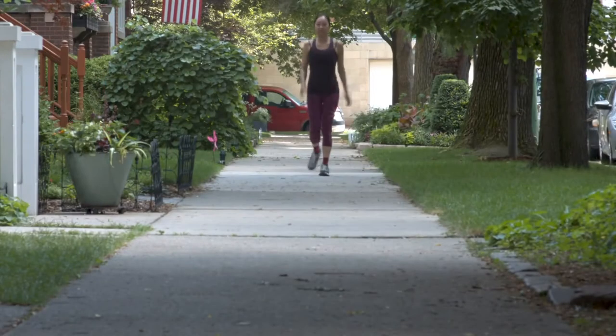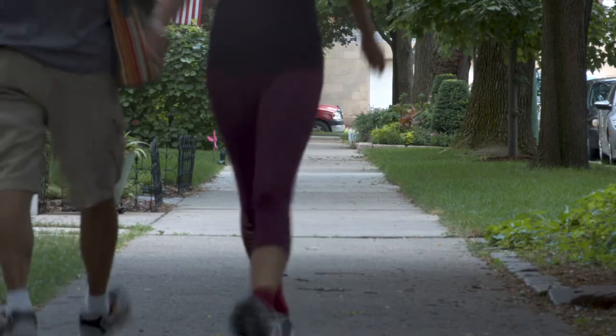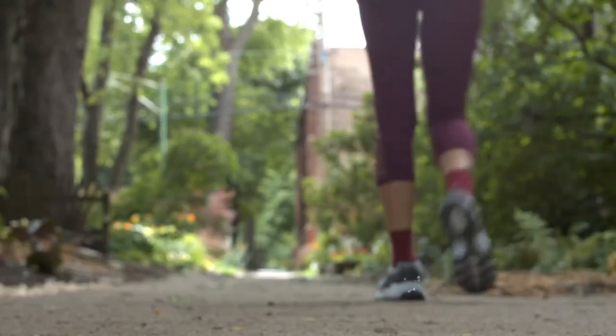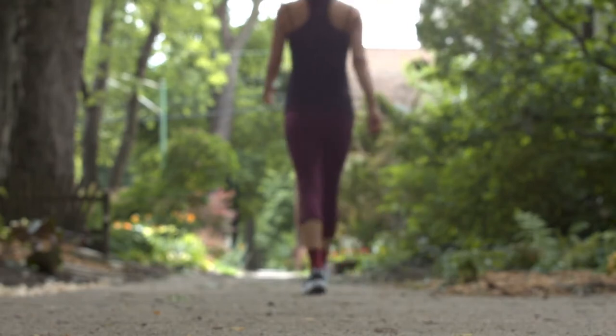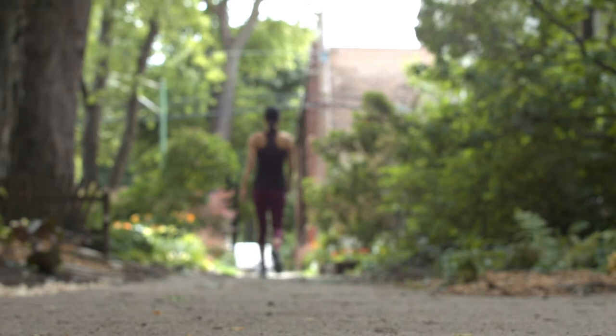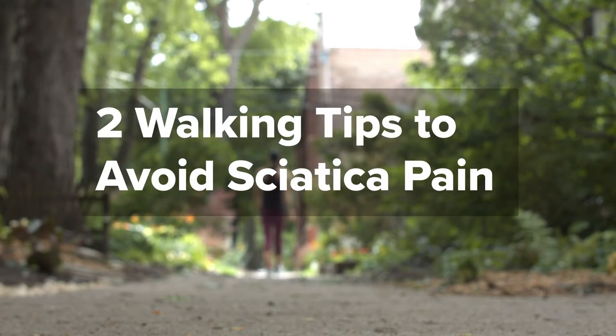Two walking tips to avoid sciatica pain. Did you know walking can relieve sciatic pain? When you walk, your body releases pain-fighting endorphins and reduces inflammation. However, poor walking styles can easily aggravate sciatic symptoms. Try these two tips to improve walking and relieve your pain.